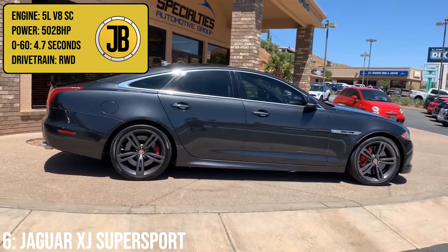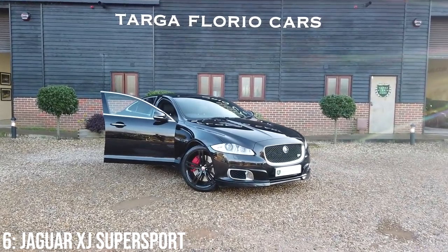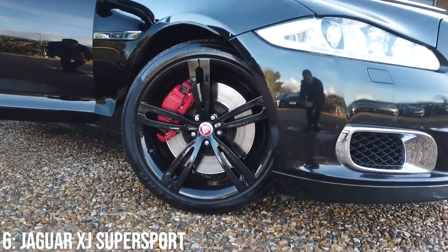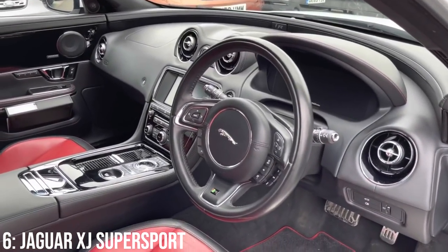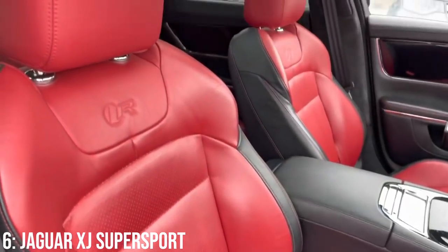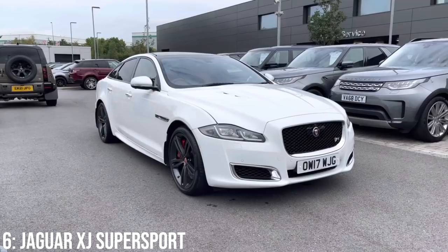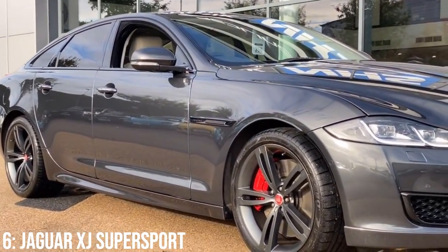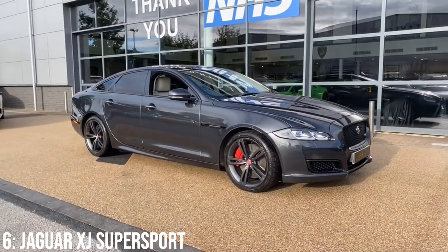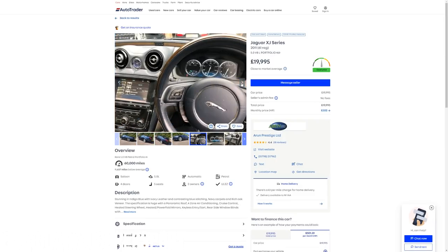Taking 6th on the list is the Jaguar XJ, which in some specs — like Supersport — has a 5-litre supercharged V8 that makes 502 brake horsepower, taking it from 0 to 60 in 4.7 seconds. It's another luxury car and it's absolutely massive — it looks nothing like a car that should be doing sub-5 seconds to 60, but it definitely sounds like it should. The interior is really comfortable and quite good looking, and I love the massive centre console with the analogue clock in the dash, plus extra luxuries like heated and cooled seats and a wafty suspension setup. £18,000 is around the lowest you'll get a 502 brake horsepower model for, and £20k gets a 2011 example with 60,000 miles on it.